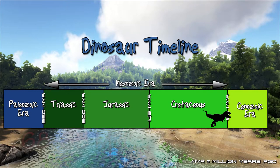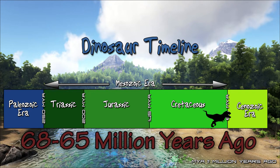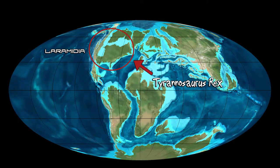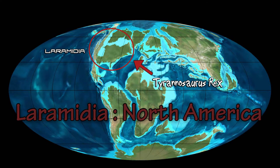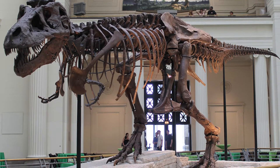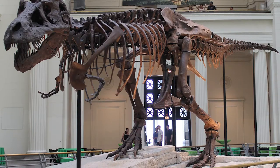Tyrannosaurus rex lived around 68 to 65 million years ago during a period of time known as the Late Cretaceous. Tyrannosaurus rex lived on an island continent known as Laramidia, which became known as North America. Tyrannosaurid fossils have been found all around the world, but the largest of the species, the Tyrannosaurus rex, have only ever been found in North America.